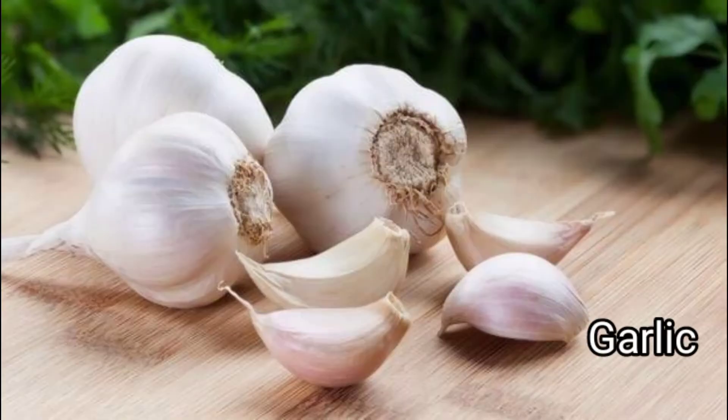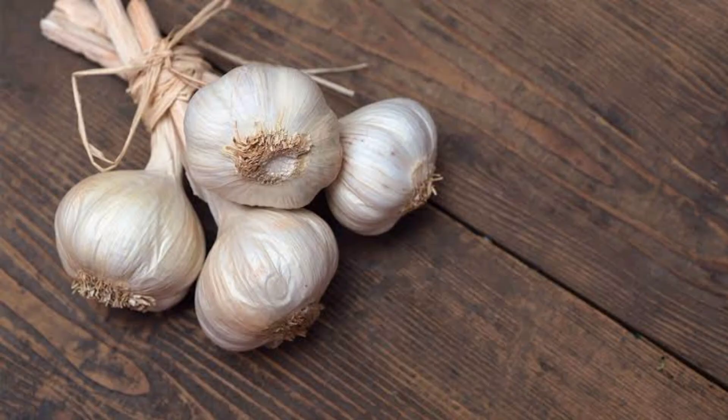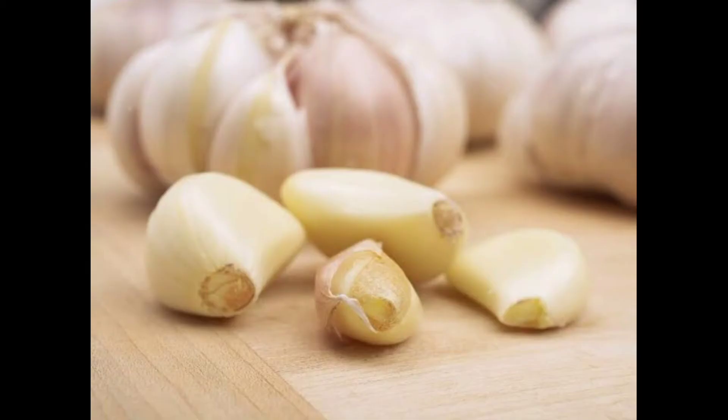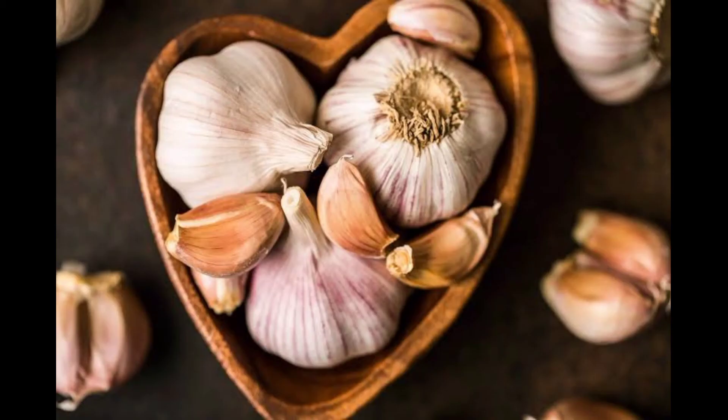Garlic is an herb grown around the world, related to onion, leeks, and chives, and is thought to be native to Siberia, having spread to other parts of the world over 5,000 years ago. Studies have shown that eating garlic does not repel mosquitoes — unless you eat a huge amount. However, having garlic growing around your garden does. Make sure to add some garlic to your flower bed or vegetable garden for added protection. Not only will you keep mosquitoes away, you'll also have garlic to flavor your food and for its incredible health benefits.